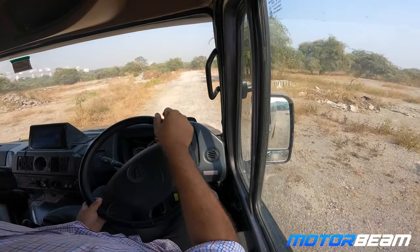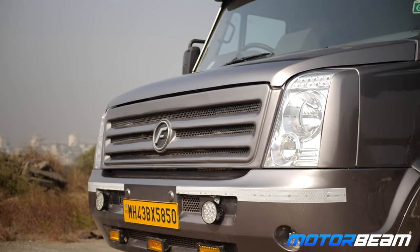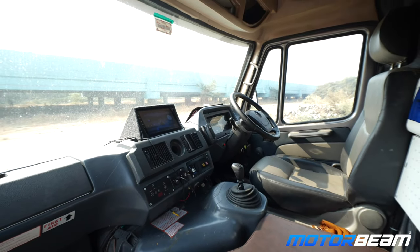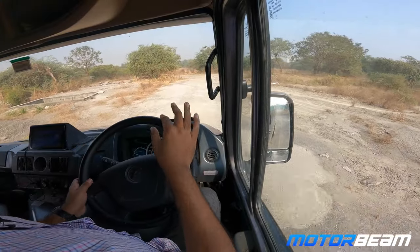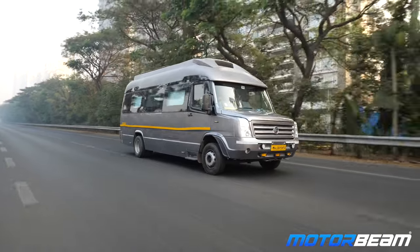This Force caravan actually comes with a chauffeur, but being an auto enthusiast I actually wanted to try it out and see how it drives. It is powered by a 2.6-liter diesel engine making around 130 horsepower and probably around 350 Newton meters of torque, mated to a five-speed manual. I'm actually enjoying the driving experience — it's something different.